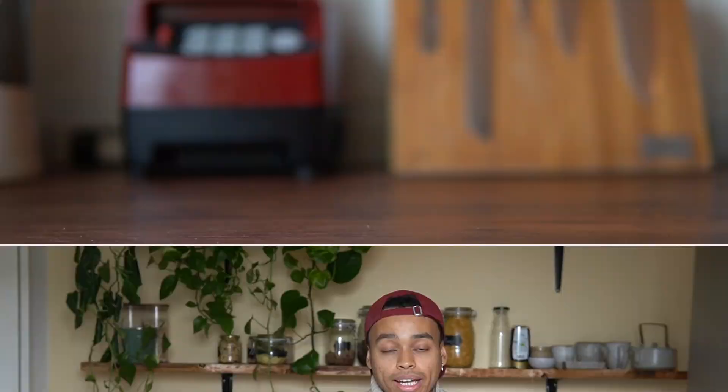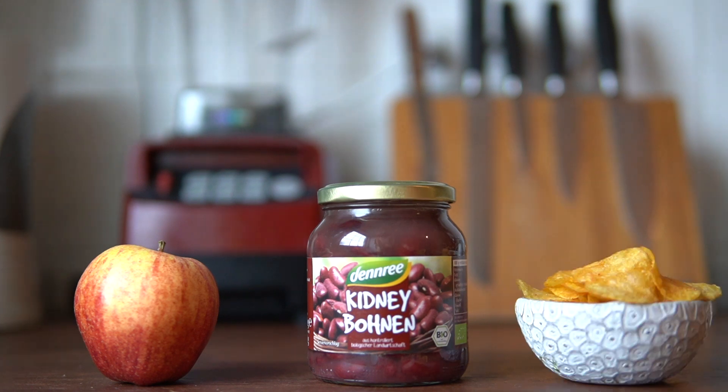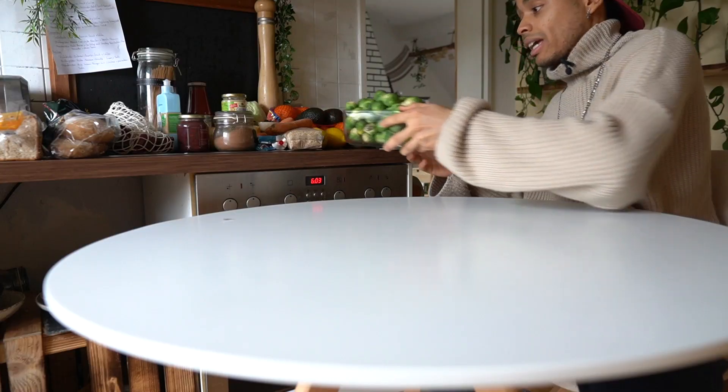I personally divide my food into three categories: healthy unprocessed foods, healthy processed foods, and unhealthy processed foods. Let's start with the healthy and unprocessed food category.